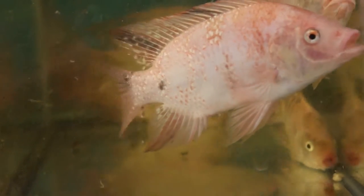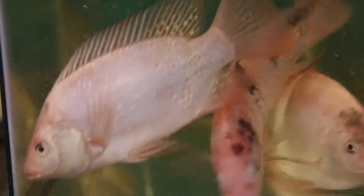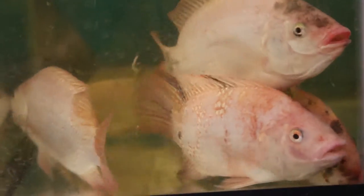Tilapia have a growth rate of six months on average. Our tilapia have been in the system for about five months, so next month we'll harvest them and sell the fillets to dining services.